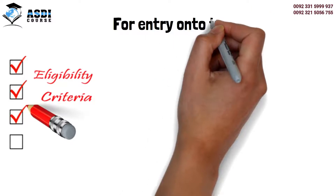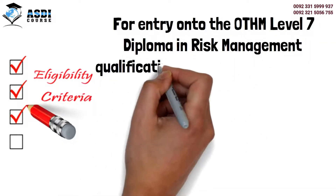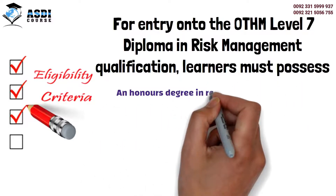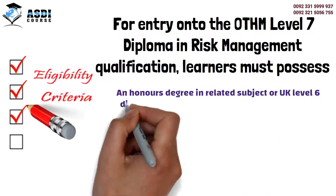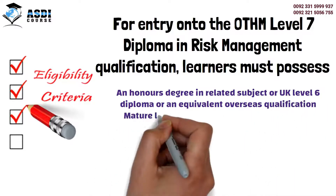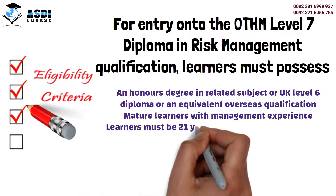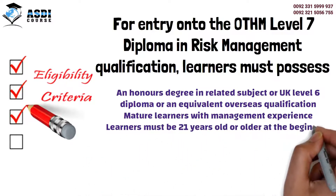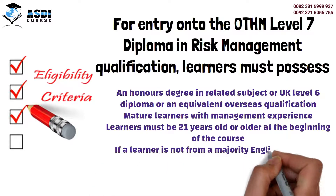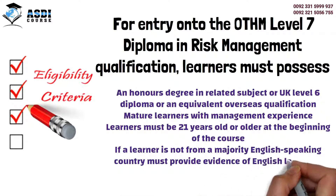For entry onto the OTHM Level 7 Diploma in Risk Management qualification, learners must possess an honours degree in a related subject, or a UK Level 6 Diploma, or an equivalent overseas qualification. Mature learners with management experience must be 21 years old or older at the beginning of the course. If a learner is not from a majority English-speaking country, they must provide evidence of English language competency.